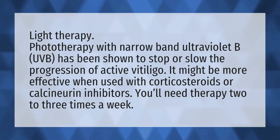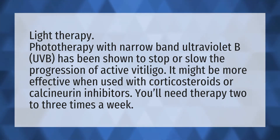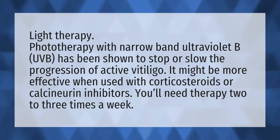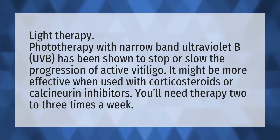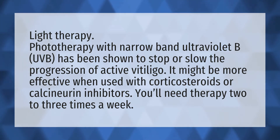Light therapy. Phototherapy with narrow-band ultraviolet B has been shown to stop or slow the progression of active vitiligo. It might be more effective when used with corticosteroids or calcineurin inhibitors. You'll need therapy two to three times a week.